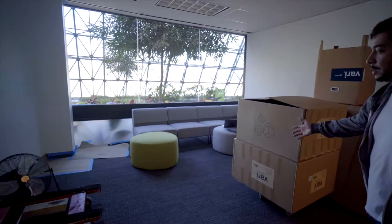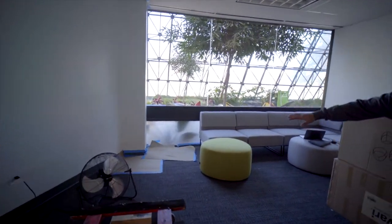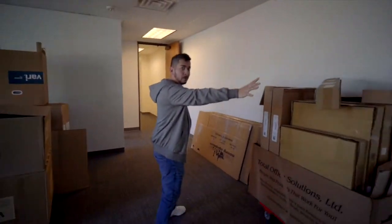So here's our new space. This is going to be our lobby. This is a little sofa area. We're going to have a nice vinyl mural right here.